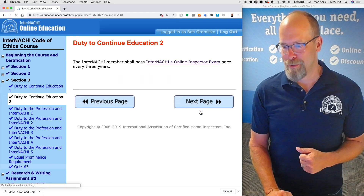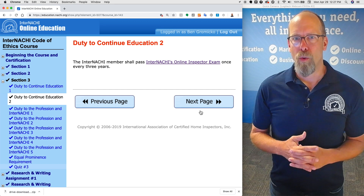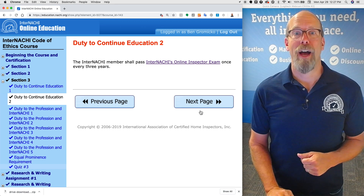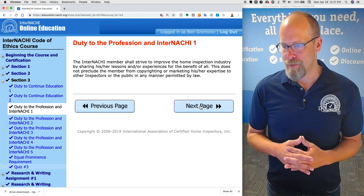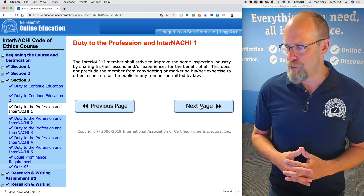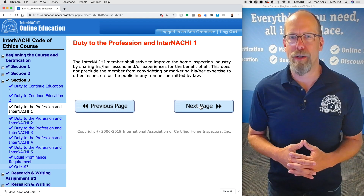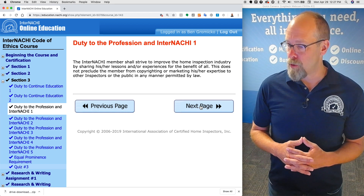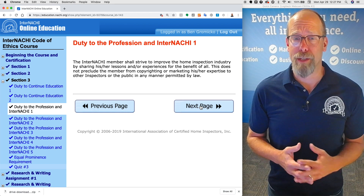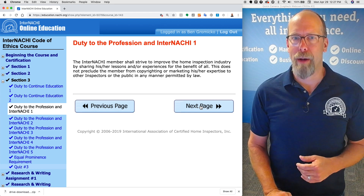The InterNACHI member shall pass InterNACHI's online inspector examination once every three years — another high standard. The InterNACHI member shall strive to improve the home inspection industry by sharing his or her lessons and experiences for the benefit of all. This does not preclude the member from copyrighting or marketing his or her expertise to other inspectors or the public in any manner permitted by law.